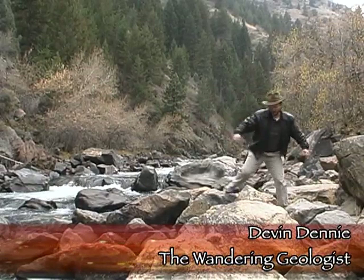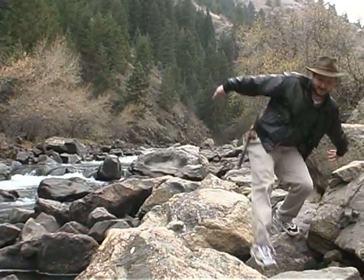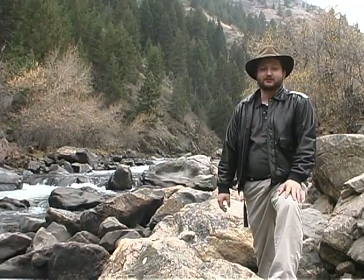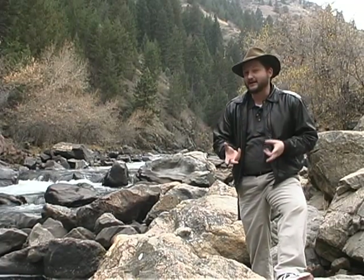Canyons like this one just outside of Golden, Colorado give visitors a good chance to get out and enjoy some of the geology that the Front Range has to offer. In a canyon like this, with the stream cutting down through a lot of these Precambrian Age rocks, a lot of igneous and metamorphic rocks that over the years have been massively deformed because of the intense pressures associated with uplifting the Rocky Mountains.